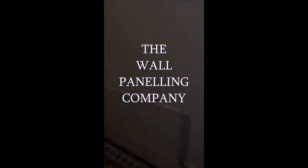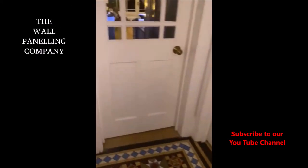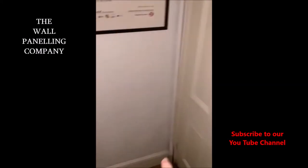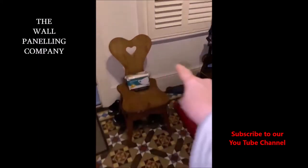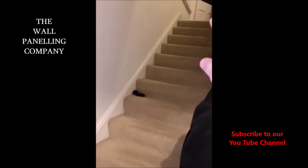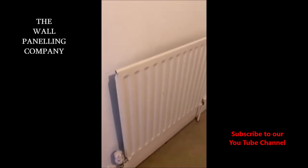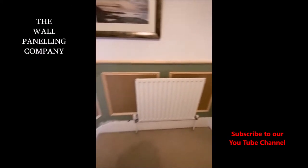Our video today looks at a property in Wimbledon, and it really is a game, set, and match. Our client was able to send some details in over WhatsApp, outlining the height and style of the panels that she was interested in and asking any questions along the way.